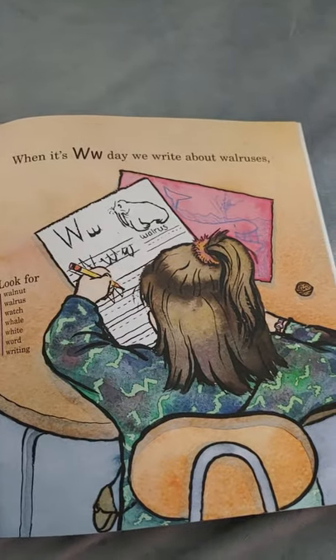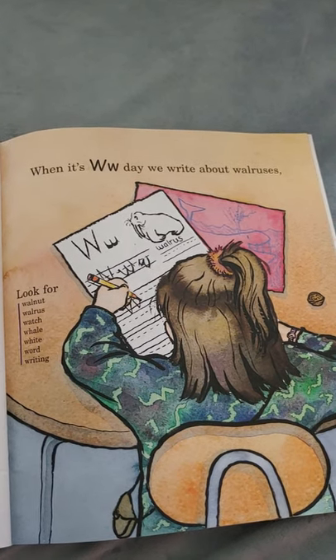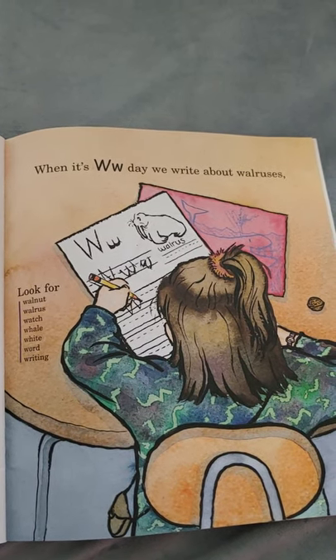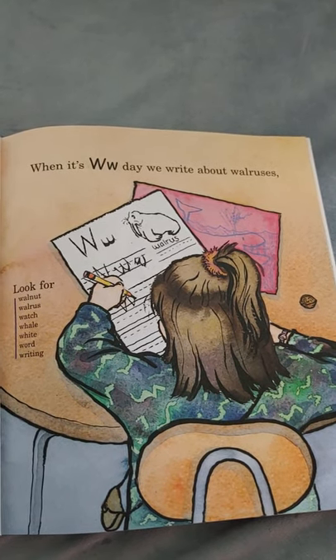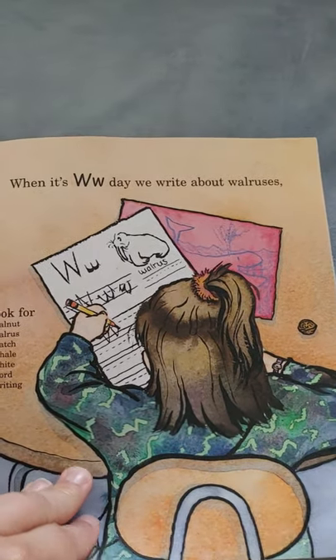When it's W day, we write about walruses! Look for walnuts, walrus, watch, whale, white, word, and writing. All start with the letter W.